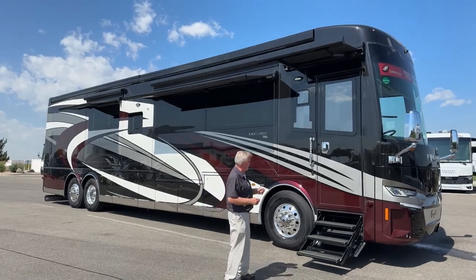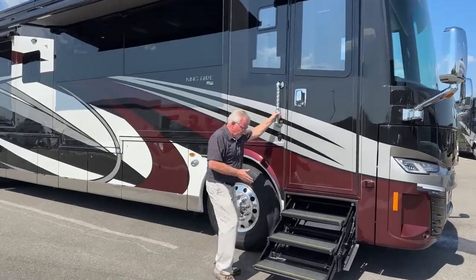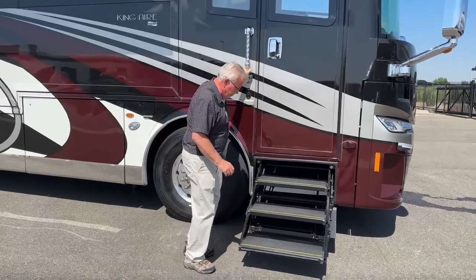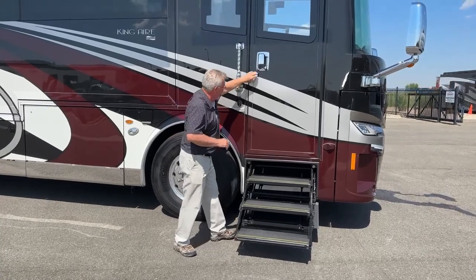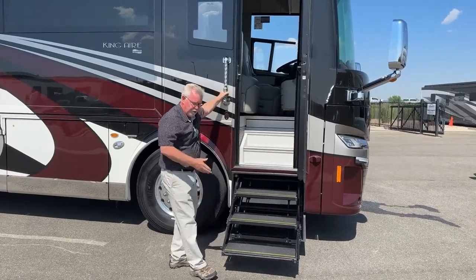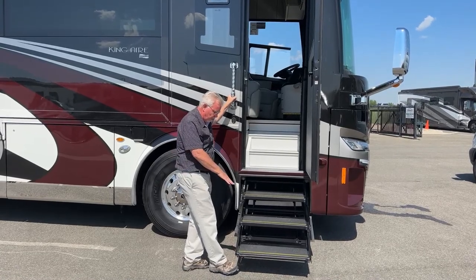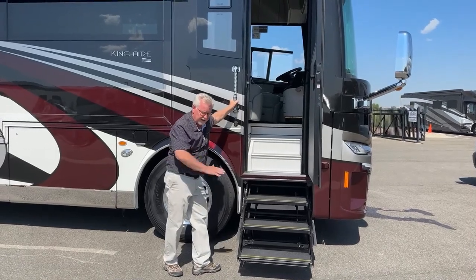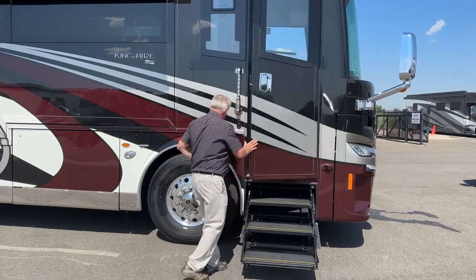First of all, notice the three steps as you're going in — this tells you it's a 605 horsepower unit. The London Air, the Essex, and the King Air all have these steps. They are sensored, so if there's a curb, a stump, or somebody's leg and the step comes out and hits it, it stops right there and doesn't keep going and crush into it.